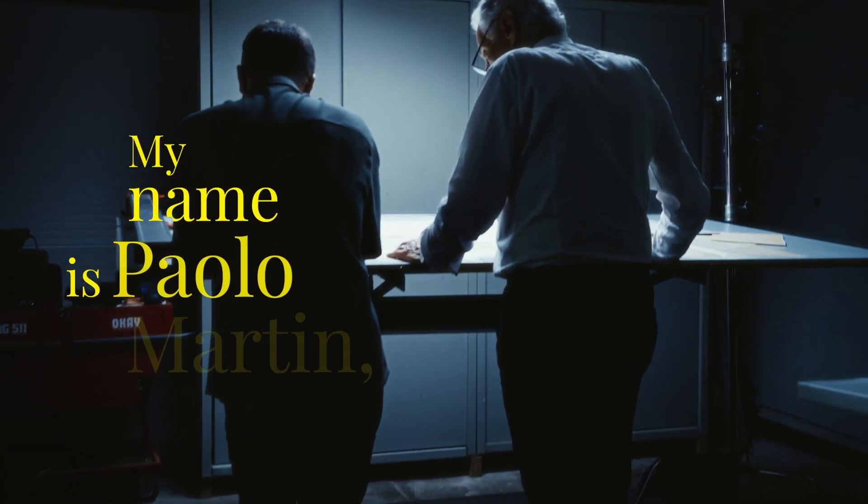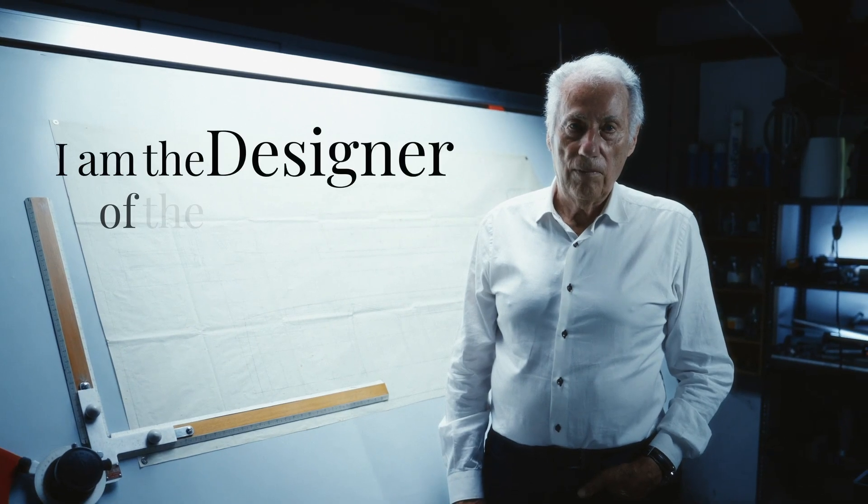My name is Paolo Martin. I'm the designer of the Lotus 2000, in the 80s.